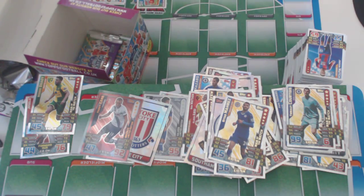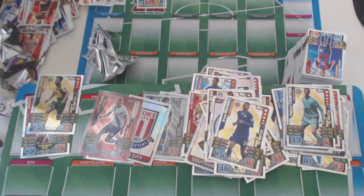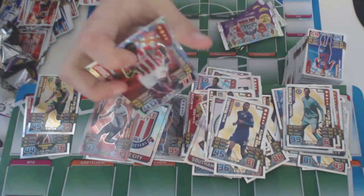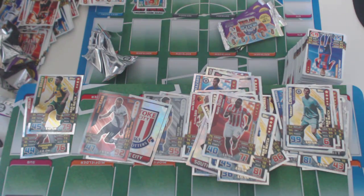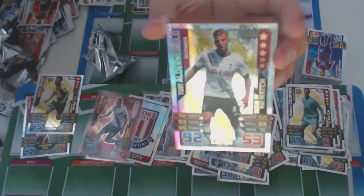We've got four packs there. And we've got Mame Diou of Stoke. And Toby Alderweireld of Tottenham — he's a Man of the Match.